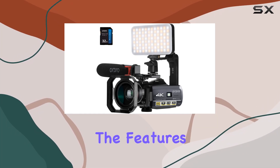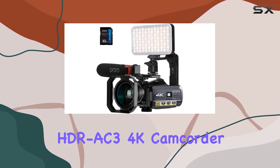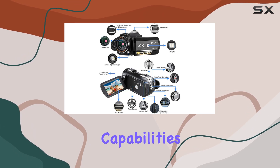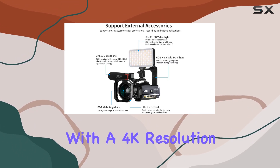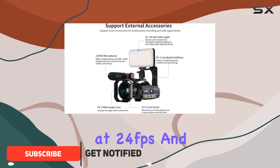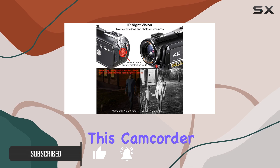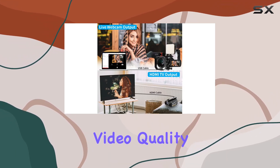Today, we're diving into the features of the ORDRO HDRAC3 4K camcorder, and let me tell you, it's packing some serious capabilities. With a 4K resolution at 24 frames per second and a Sony IMX258 CMOS sensor, this camcorder delivers stunning video quality and sharp, realistic images.